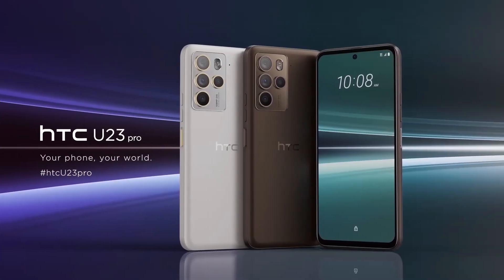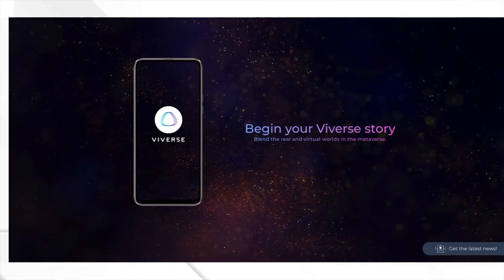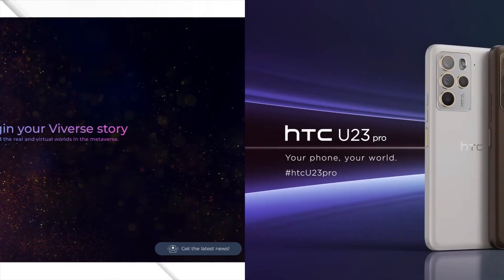In a nutshell, the HTC U23 Pro is a powerhouse that combines stunning design, a top-notch display, a versatile camera system, and impressive performance. So, if you're looking for a phone that ticks all the boxes, the HTC U23 Pro might just be the one for you.